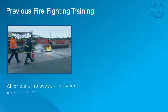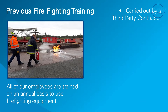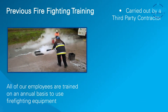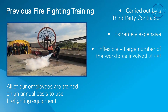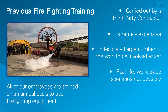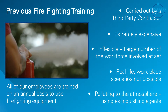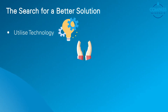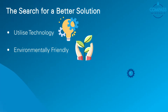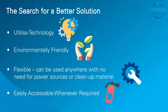All of our employees are trained on an annual basis to use firefighting equipment. In order to achieve this, we need to bring in an external company to deliver this training. The problem with delivering firefighting training this way was that it was extremely costly, was very inflexible, did not address the kinds of fire that employees would face, and had an environmental impact as we released fire retardants into the local atmosphere. We wanted a solution that would utilise technology, was environmentally friendly, was flexible, and could be used throughout our site with our employees when and where we wanted.